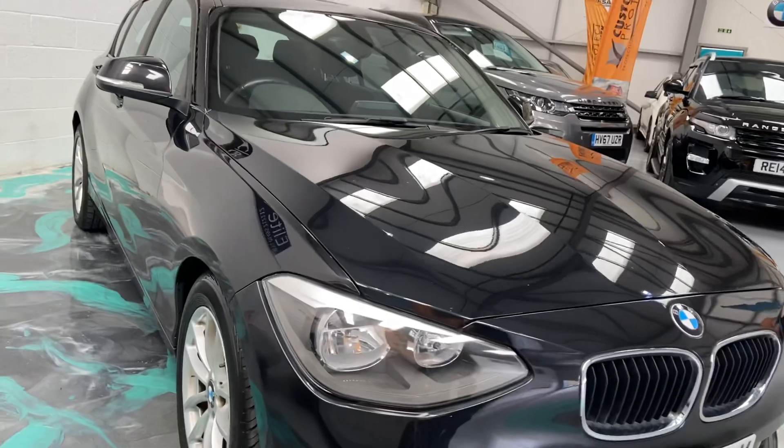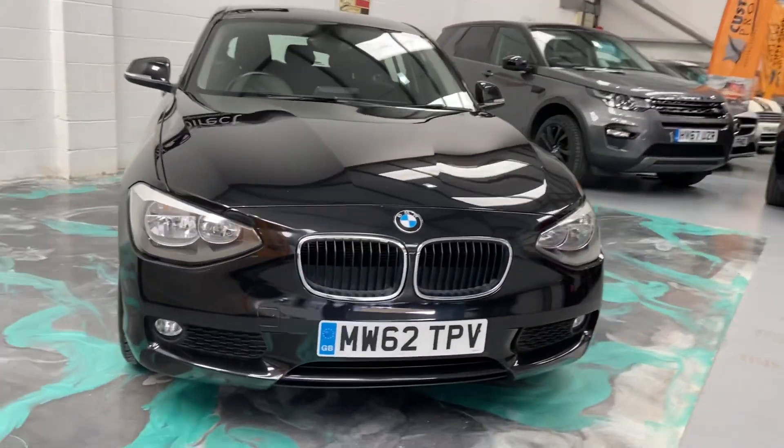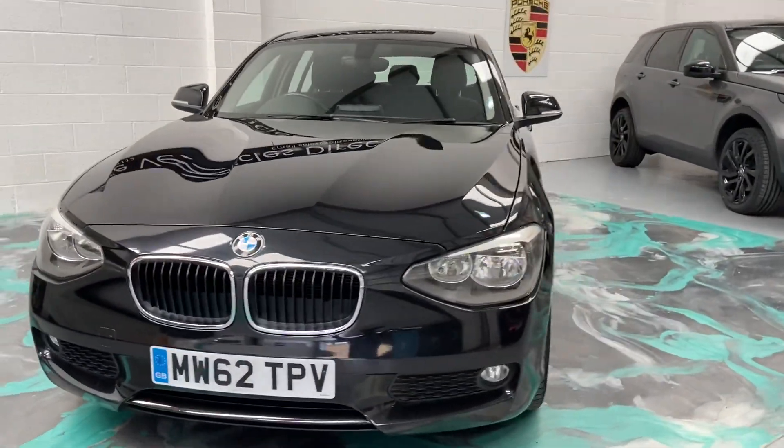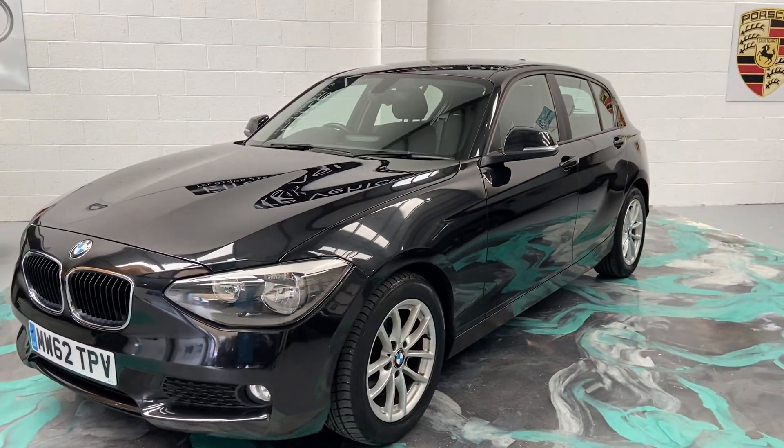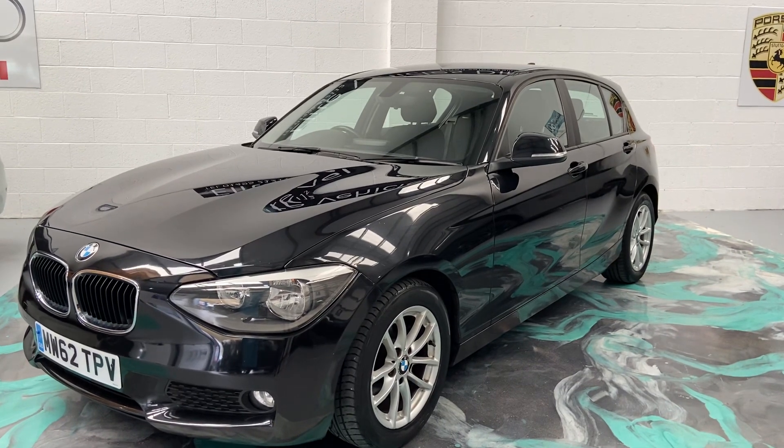If you are looking to finance this car, we currently have a deal on it at 6.9% APR, which makes this car really affordable. As I said, the vehicle will get a new service, new MOT, and you'll have 12 months AA roadside assistance.